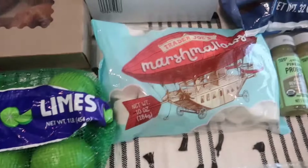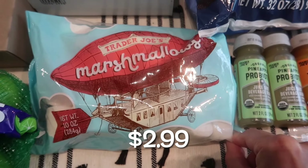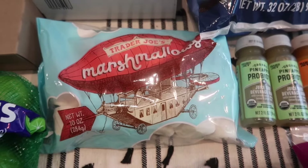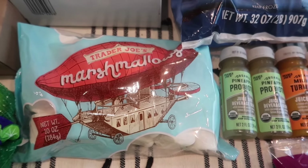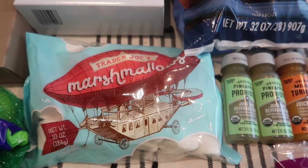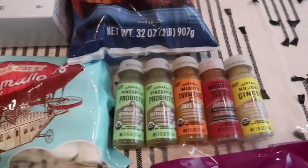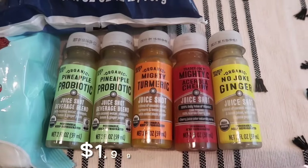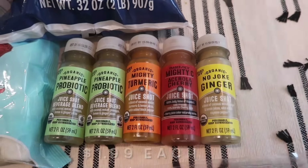I decided to pick up some marshmallows — I want to make homemade rice krispie treats for the kids, so I grabbed two bags. I still need to get the rice krispie cereal; Trader Joe's usually carries it but didn't have it this week, so I'll have to pick it up at another store, maybe while I'm at Walmart getting the steak.